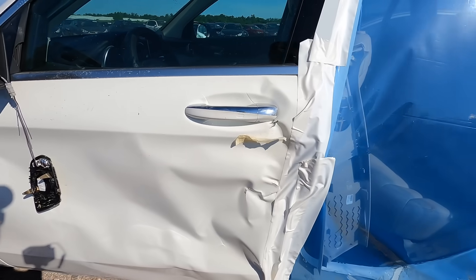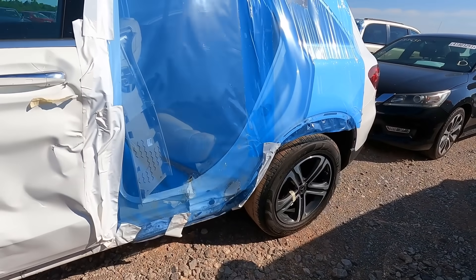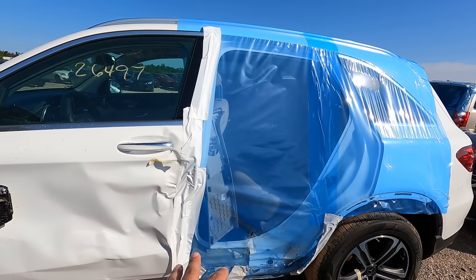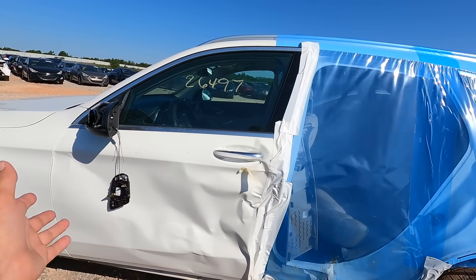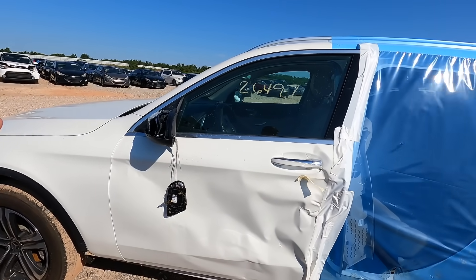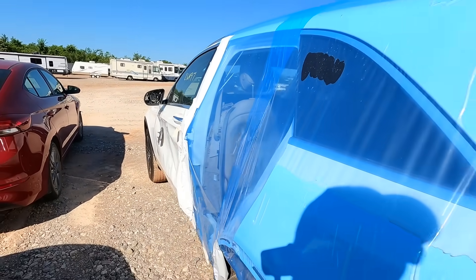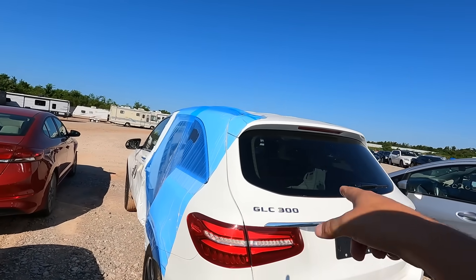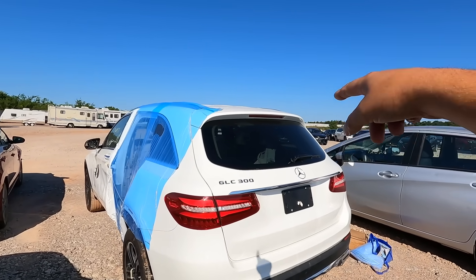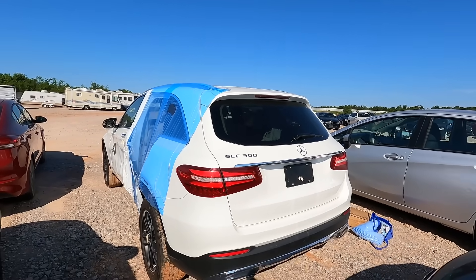I guarantee this went in for an inspection after being repaired and they found it and said nope, we're done. Somebody had welded that and puttied it back together and got caught, and the repair was either rejected or the insurance company did their own due diligence and said we're not doing it, we're finished. That is shady right there. If you can think of a reason why somebody would have welded that up and put bondo on it, drop your comments below.